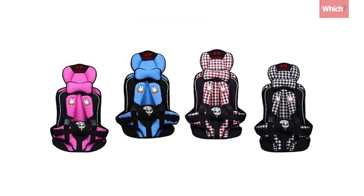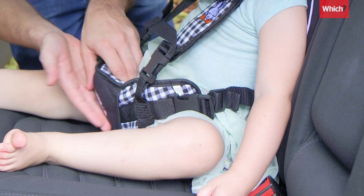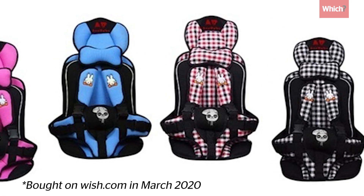For under £20, this child car seat seems a bargain, but it could put your child's life at risk. It's one of millions of low-cost value products on sale at wish.com, or at least that's what the site claims. But we've found it's not only dangerous, but illegal too.